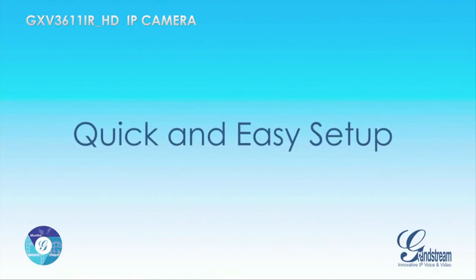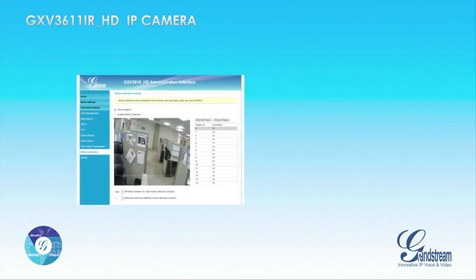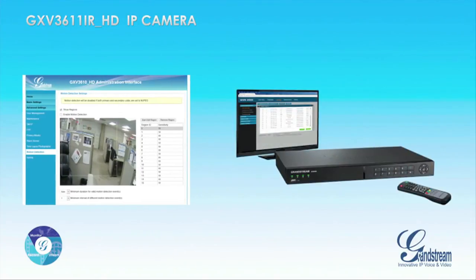The GXV3611iRHD and Grandstream's family of IP cameras can be easily set up using Grandstream's web user interface, and can be monitored and recorded using Grandstream's powerful GVR3550 network video recorder, which features easy installation and large recording capacity.